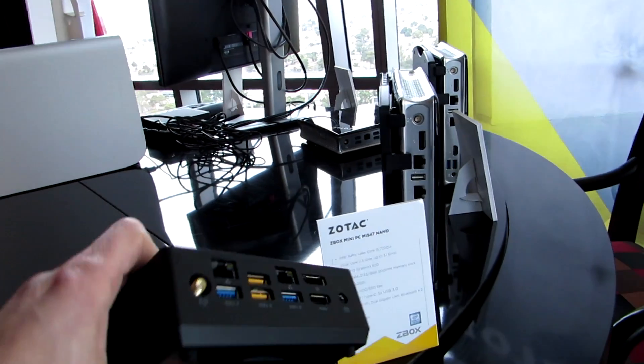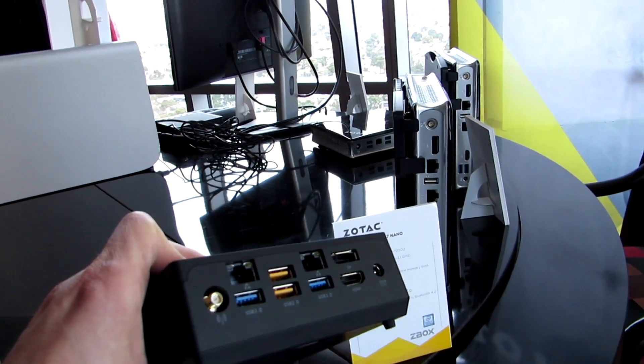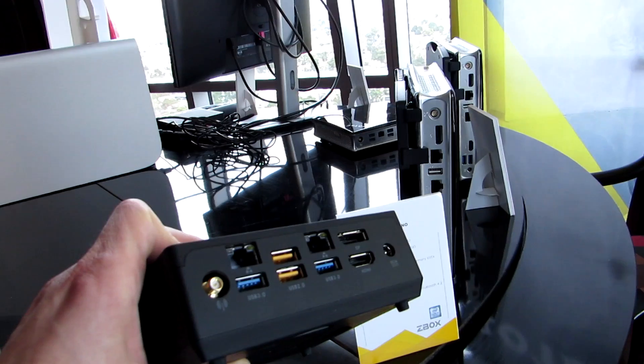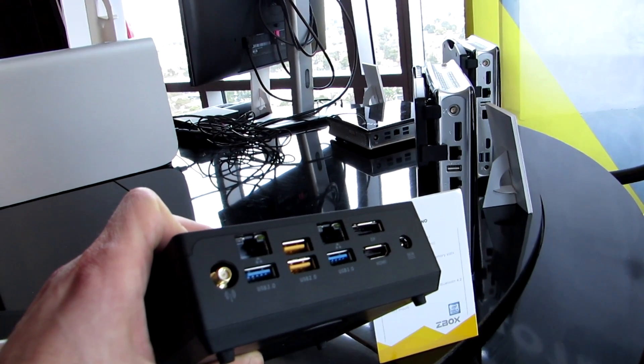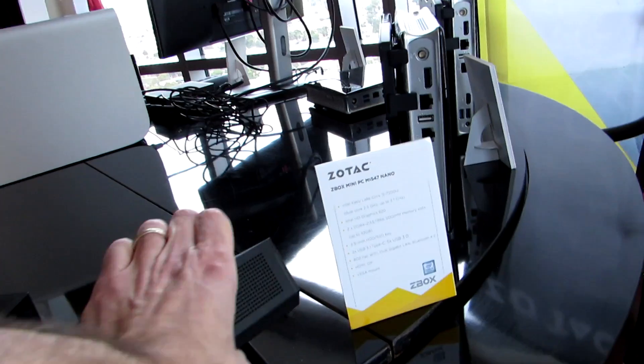This model does have a fan, but it's got a lot of ventilation and they tell me the fan is pretty quiet, but this unit is not turning on right now. Several more USB ports including USB 2.0 and 3.0, HDMI, DisplayPort, and Ethernet on the back.